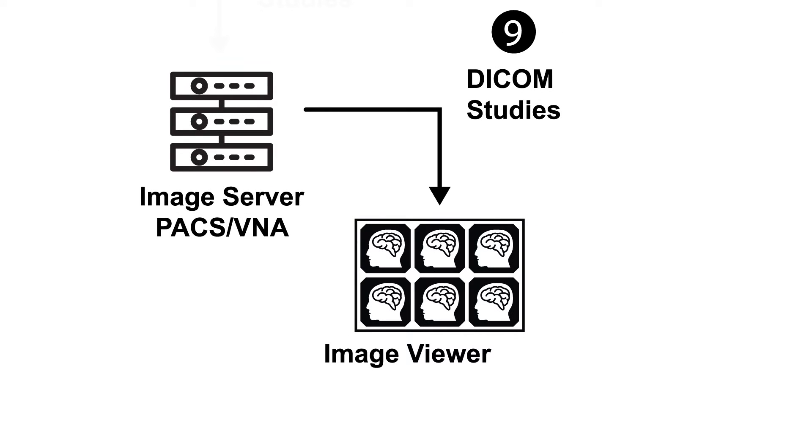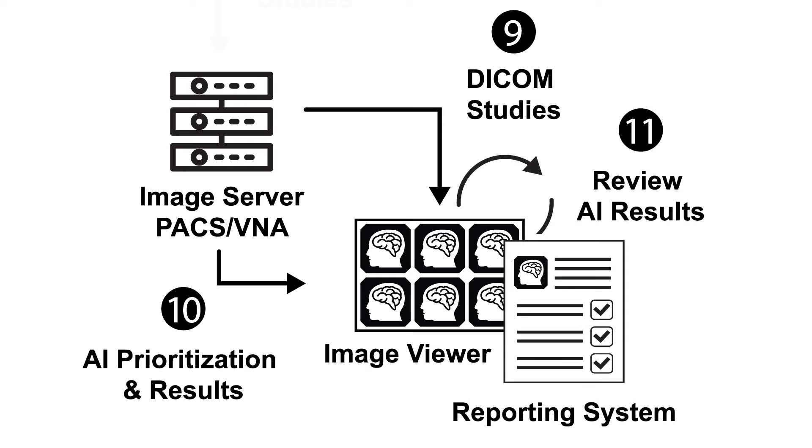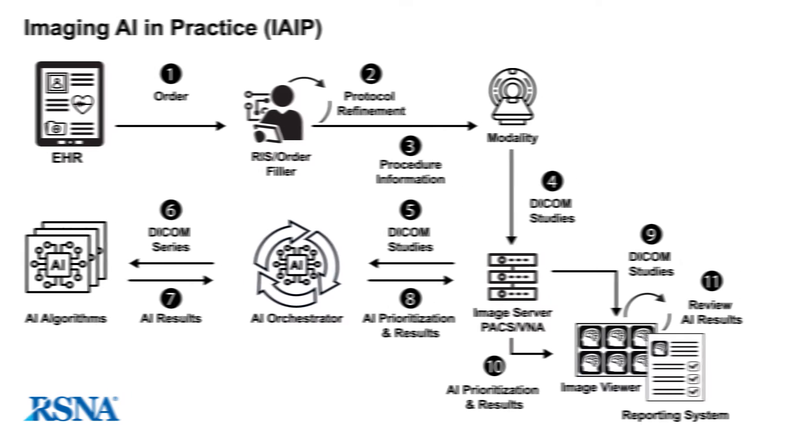Another way AI can enhance radiology workflow is automating the prioritization of reading worklists. Interpretation worklist managers consolidate input from variables including workload and radiologist availability to allow timely review of results for urgent findings. Finally, the AI results are presented to the radiologist to review, edit, and accept or reject. AI results can include overlays such as segmentations or measurements on an image, or results such as an aspect score or PIRADS assessment category can be sent directly to the report.